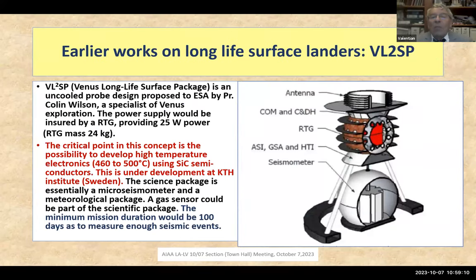The European proposal, the VL2SP, has a seismometer as its main payload and is supplied by an RTG, because the authors want a measurement duration of at least 100 days — since we don't know the frequency of seismic events on Venus. This was proposed by Professor Colin Wilson, a specialist in Venus exploration. The RTG is supposed to provide 25 W of power for a mass of 24 kg. In my study, I propose a much more powerful RTG.